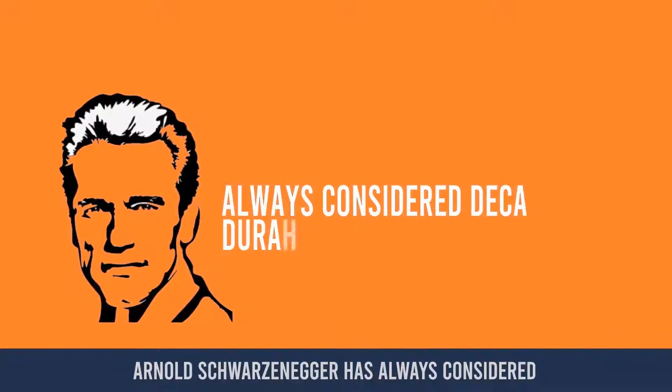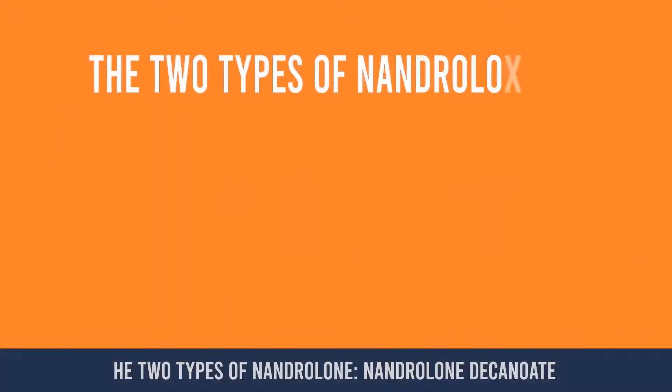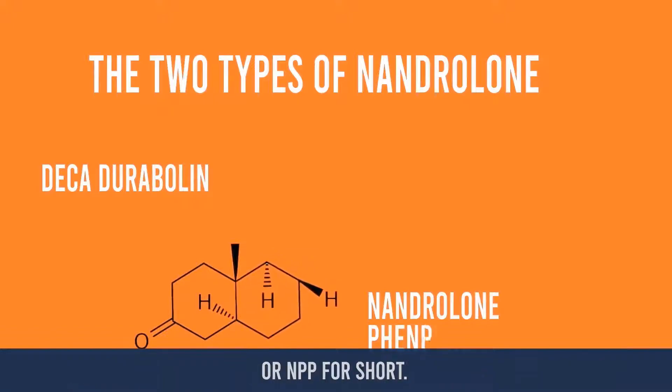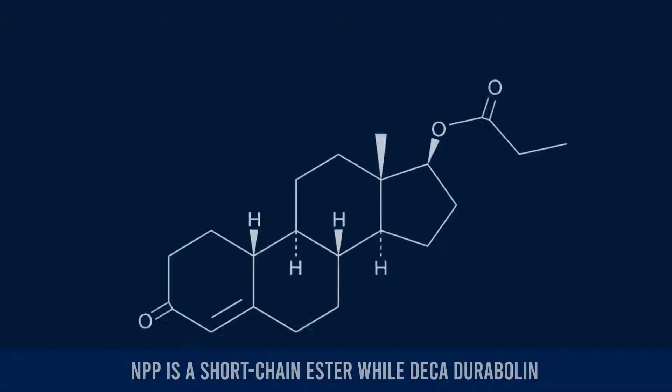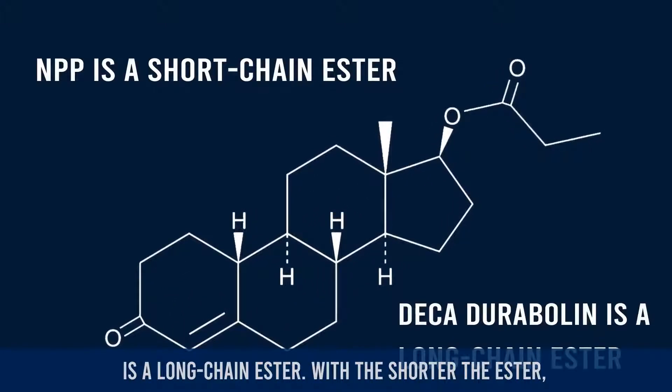Arnold Schwarzenegger has always considered Deca-Durabolin as his favorite steroid. There are two types of nandrolone: nandrolone decanoate, also known as Deca-Durabolin, and nandrolone phenylpropionate, or NPP for short. NPP is a short chain ester, while Deca-Durabolin is a long chain ester.